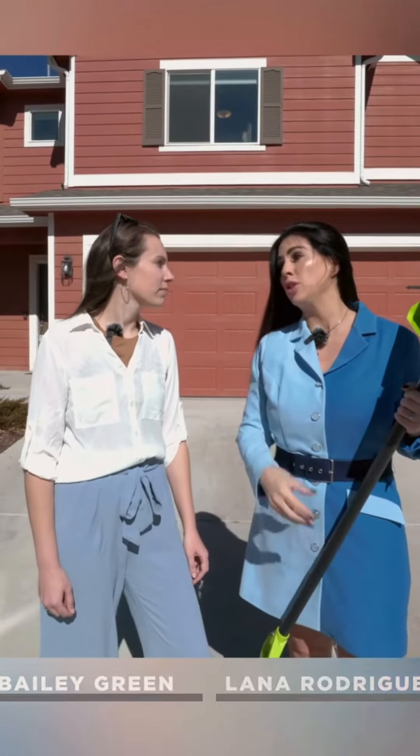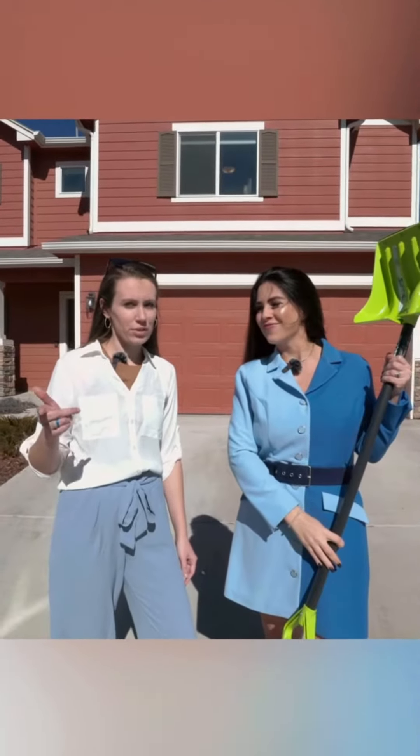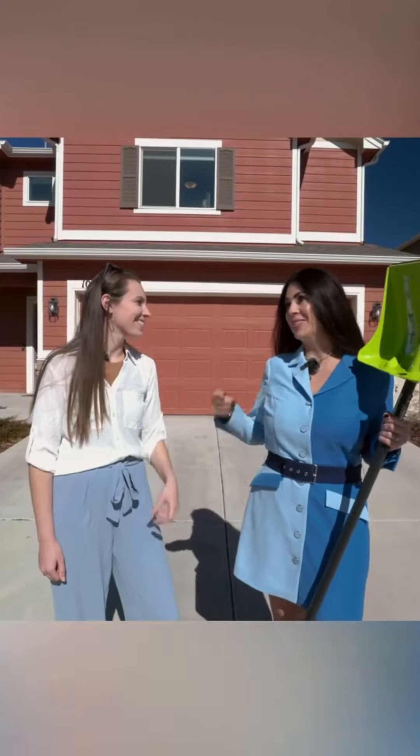Lana, I've been having the winter blues lately. Bailey, I can so relate, and I'm so tired of shoveling all this snow. You know what? I think I have the perfect opportunity just for that. Let's go!